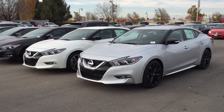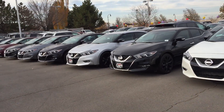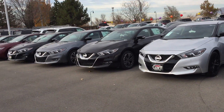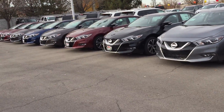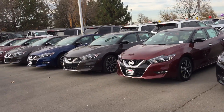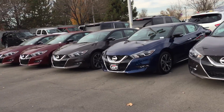Hi Greg, just wanted to give you a view of the different Maximas we've got on the lot right now. We've got a pretty good variety of colors and options on them, anywhere from the base models with the cloth seats all the way up to the platinum reserves with heated and cooled seats and all kinds of fancy stuff on them.